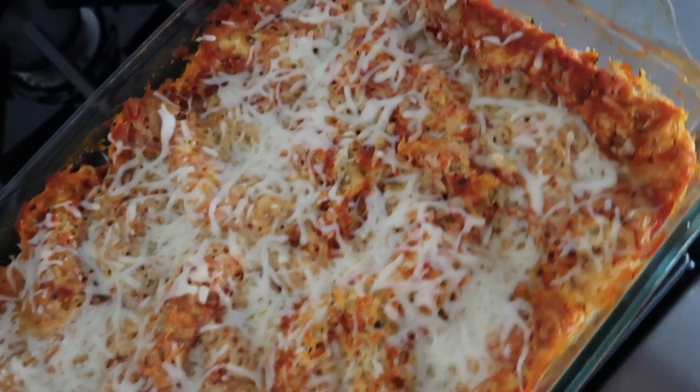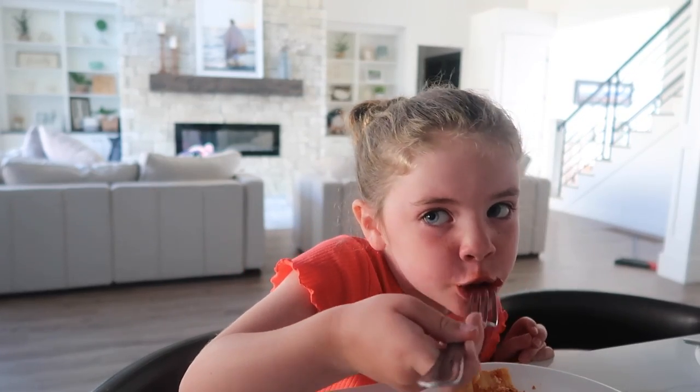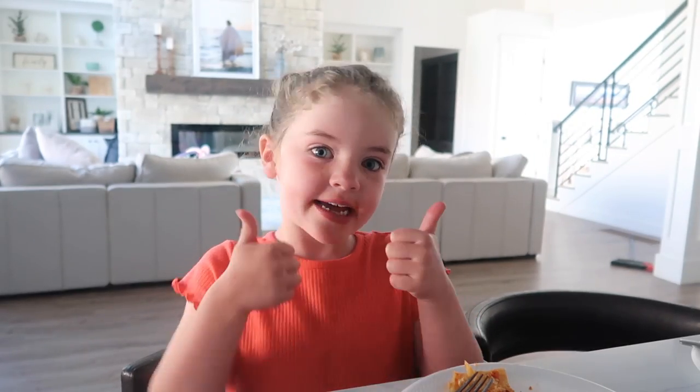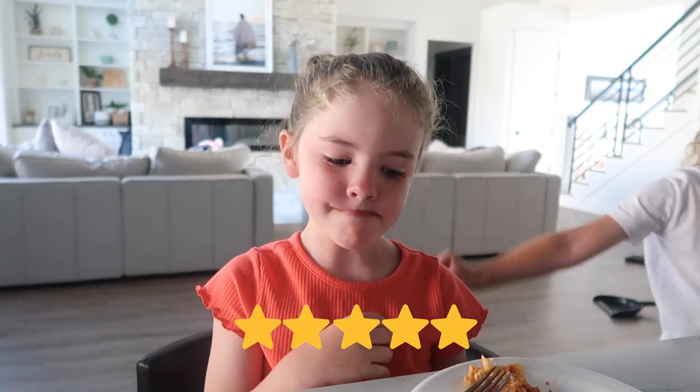Lasagna is done and it looks amazing! Usually for side dishes with lasagna, we like garlic bread and a Caesar salad — super simple, super easy. And the taste test: I like it. Yeah? Mm-hmm. Like that? I give it a thumbs up. Two thumbs up out of this one. Five out of five. Awesome.